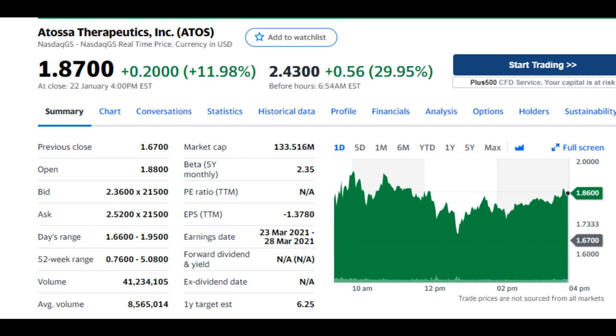December's drop wasn't a result of bad data or anything like that, but simply the market's reaction to a heavily discounted financing round. However, with fresh capital in hand, ATOS continued executing its plan. The company targets breast cancer and more recently the coronavirus. The company has a phase 1 study to see the efficacy of its drug AT301, a nasal spray that can be taken at home by those suffering from the coronavirus.